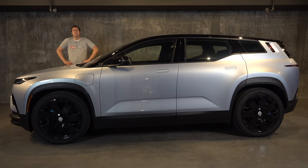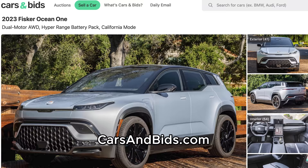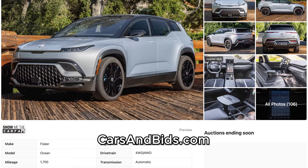Big news: this Fisker Ocean is currently for sale and it's being auctioned live on Cars and Bids. The Fisker Ocean has just come out, and the very first units have just started being delivered. This one could be yours on Cars and Bids, so once you finish watching this video, click the link in the description below to visit the live auction and bid on it.